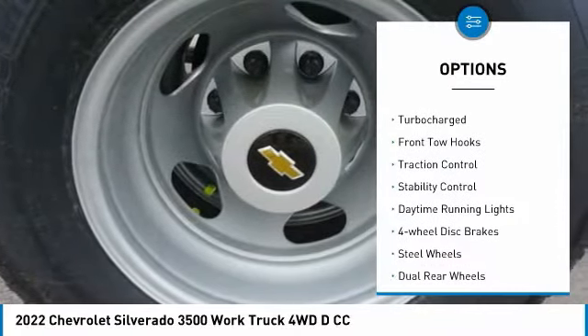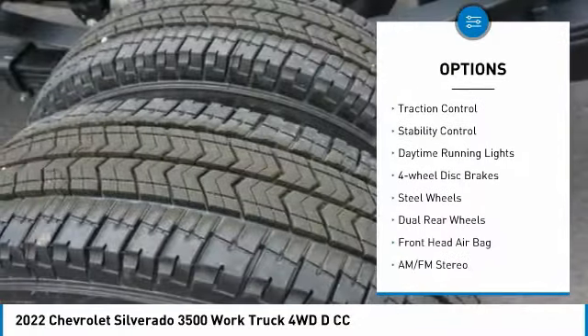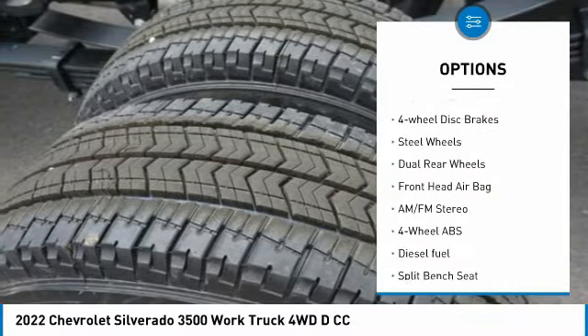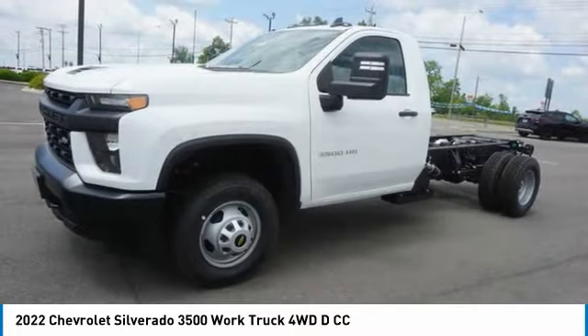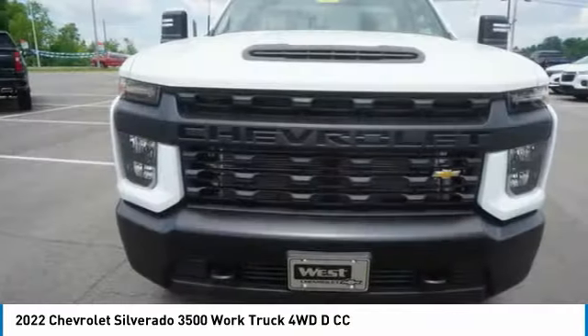Tire pressure monitor, four-wheel drive, turbocharged, front tow hooks, traction control, stability control, daytime running lights, four-wheel disc brakes, steel wheels, dual rear wheels.